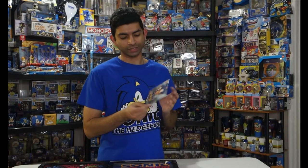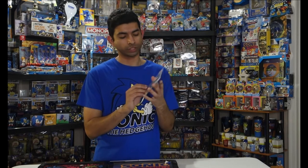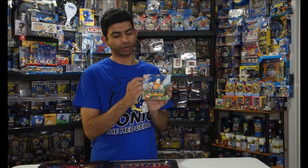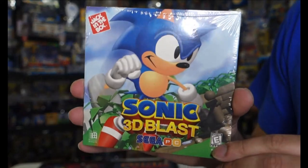Next up, I have this Sonic 3D Blast CD-ROM. It's just a PC version of the 3D Blast game from a long time ago. It has the Jack in the Box logo on it, so I'm guessing it's a promotional item from Jack in the Box from way back in the day. It's still in the original shrink wrap, so it's a pretty cool item to have.